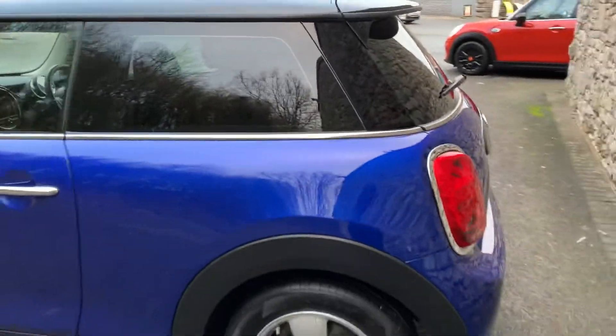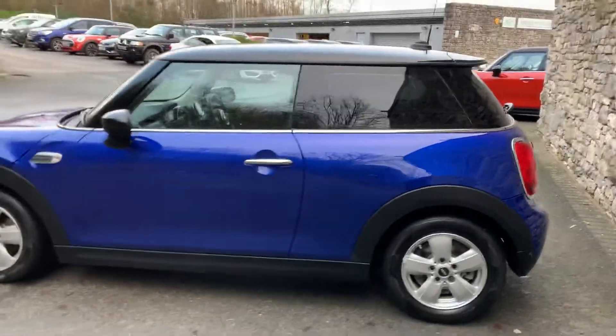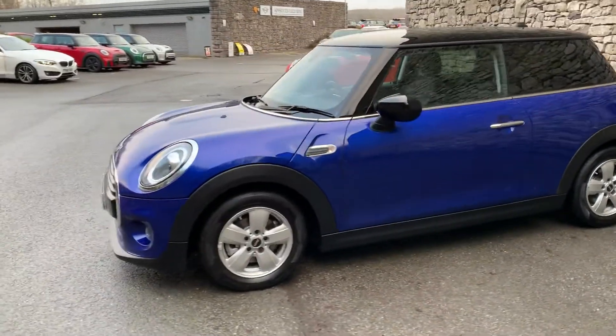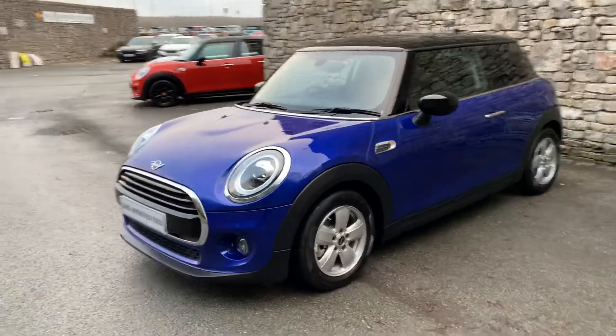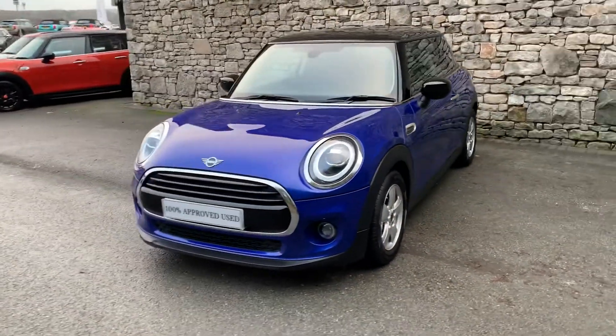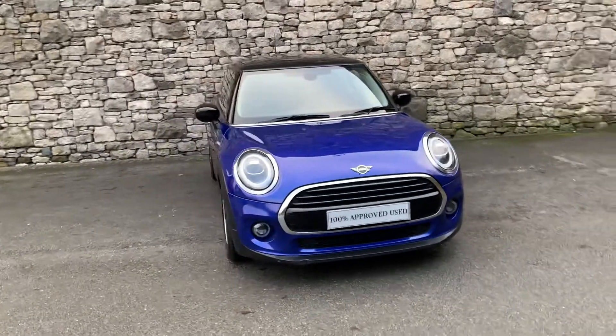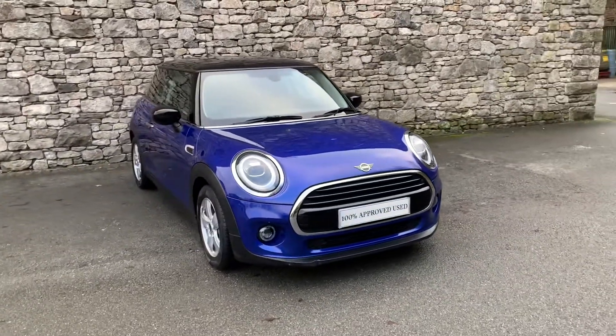This car is currently for sale here at Lloyd Mini South Lakes. If it's of interest, give us a shout — we can organise any test drives, finance figures, anything like that. Anything I've not covered in the video, give us a shout and we can sort that out as well. I hope you enjoyed the video. Thank you very much for watching. Bye for now.